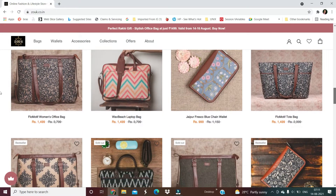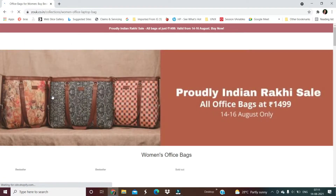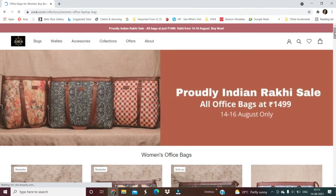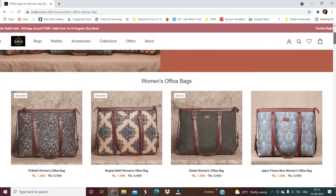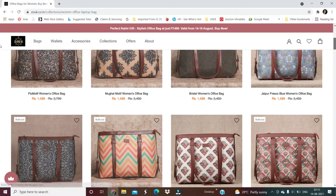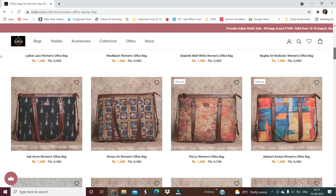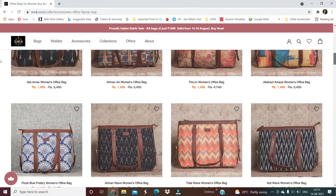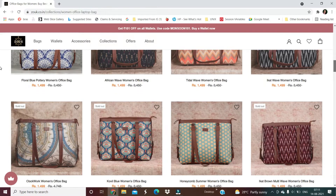The bag is made using traditional Indian fabrics — jute, khadi, and similar materials are used. It's a vegan brand — PETA approved. Vegan leather is used in this bag. They use the bags as cruelty-free and PETA approved.